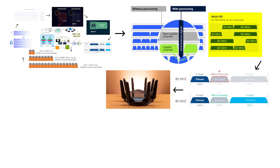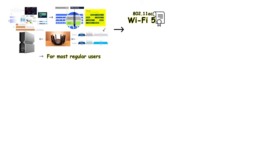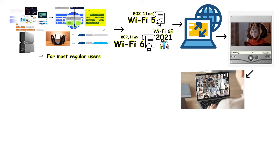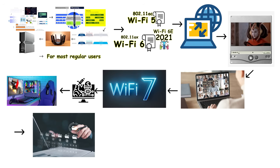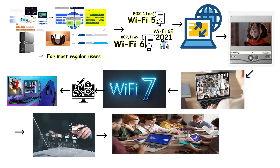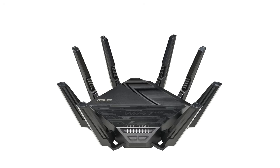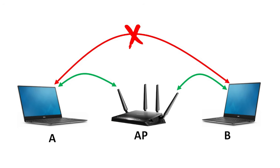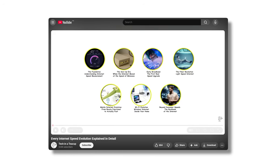Of course, all these advanced features make Wi-Fi 7 routers considerably more expensive than previous generations. For most regular users, Wi-Fi 5 or Wi-Fi 6 remains more than sufficient for daily activities like browsing, streaming, and video calls. Wi-Fi 7 really targets tech enthusiasts, high-end gamers, professionals working with massive files, and environments running dozens of connected devices simultaneously. You might have the fastest Wi-Fi router available, but if your actual internet connection is slow, none of this matters — your router is only half the equation. If you want to understand how internet speeds themselves have evolved from dial-up to fiber optic, check out the next video covering every internet speed evolution.